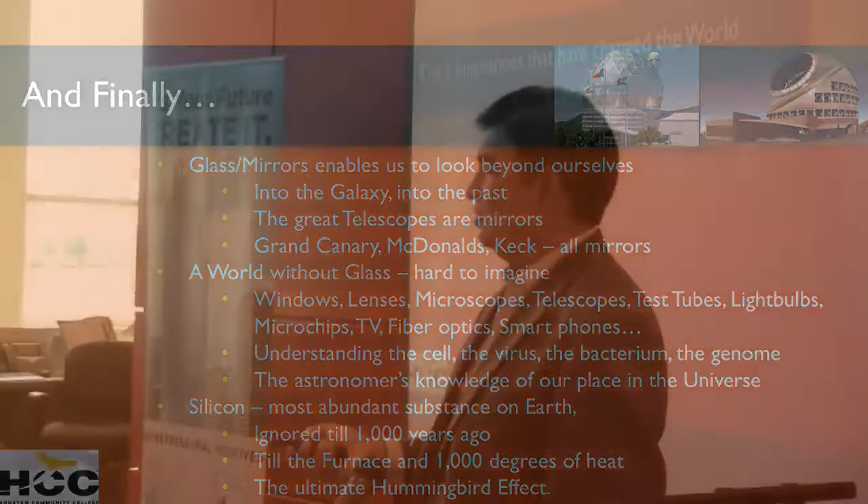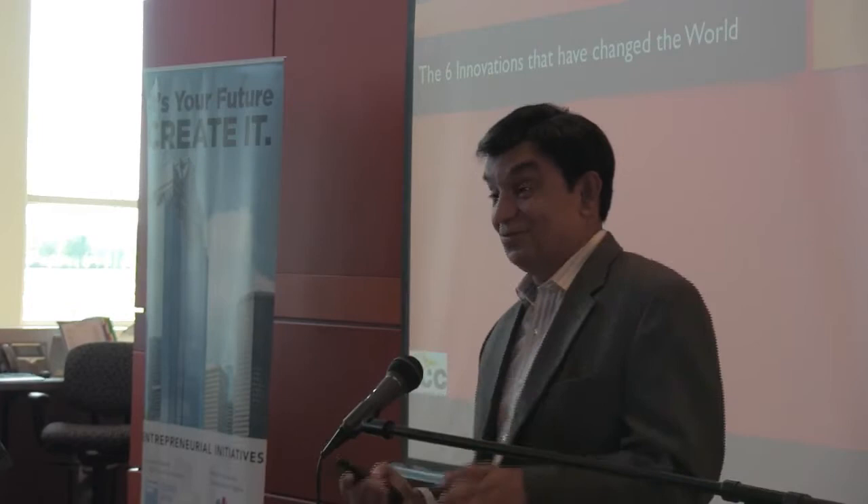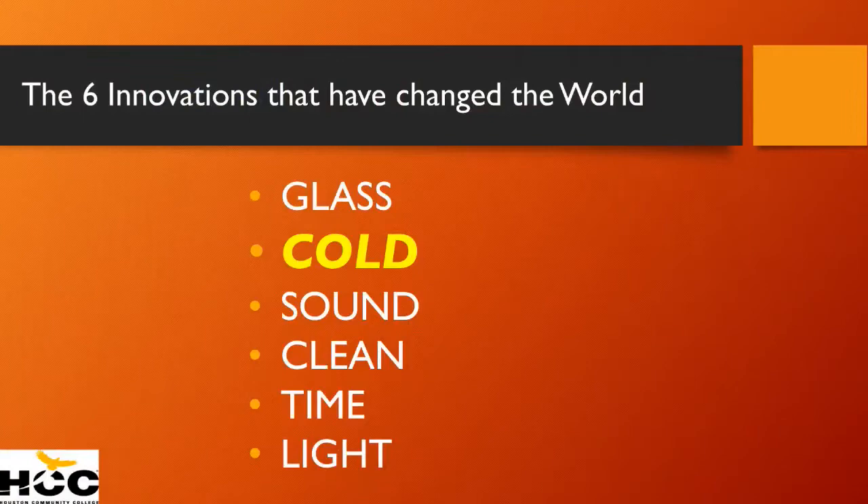Let's go to the second one — cold. When you think about the technology of cold, the technology of cold is only 200 years old.